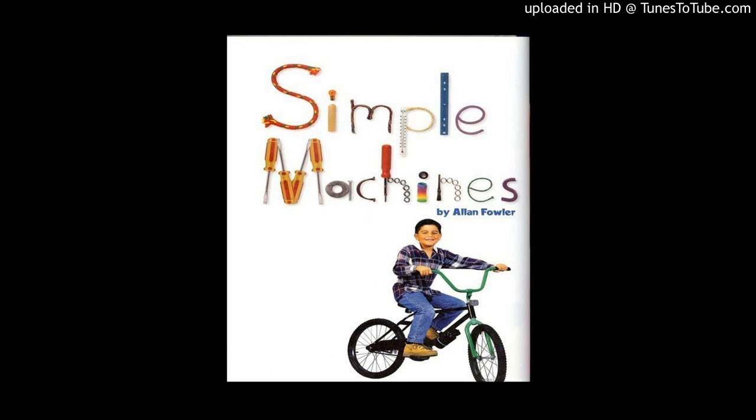Ramps are inclined planes. It is easier to push a big load up a ramp than to lift it.